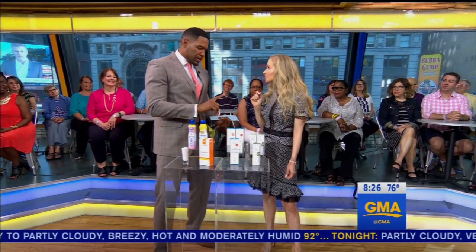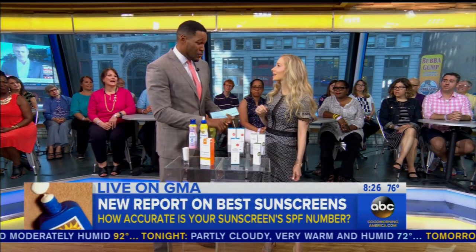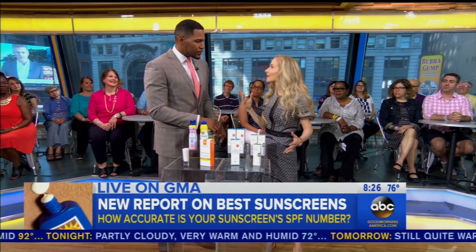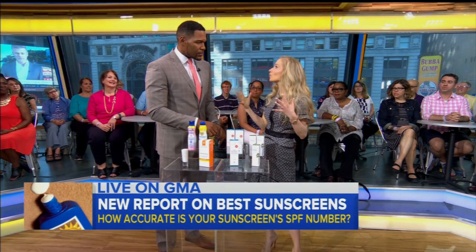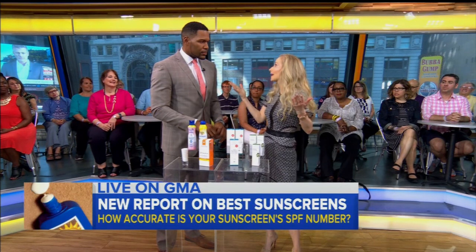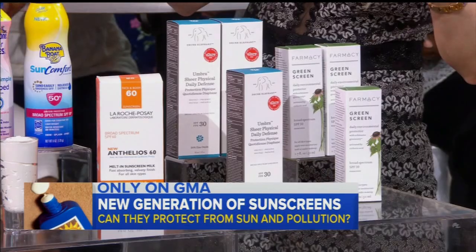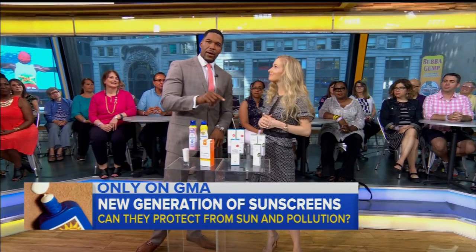There are so many sunscreens out there that protect against pollution, the blue light from your cell phone, wrinkles — do they actually work? We used to think that ultraviolet rays were the only type that could actually damage the skin, but now new studies are showing pollution, blue light from your cell phone and your laptop — everything can do damage now. So keep an eye out for new products and new ingredients, like iron oxide.